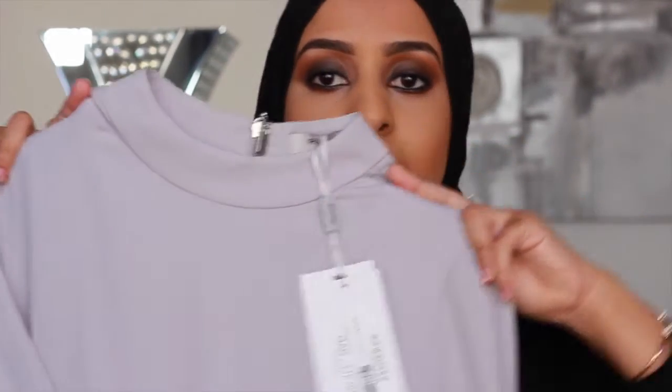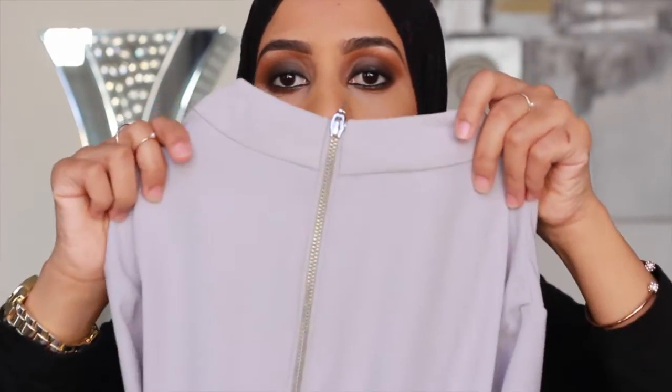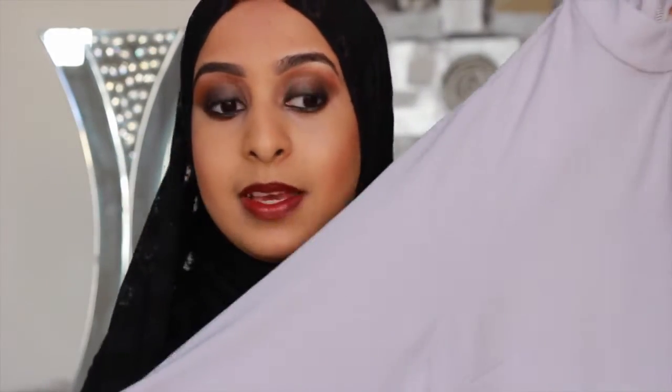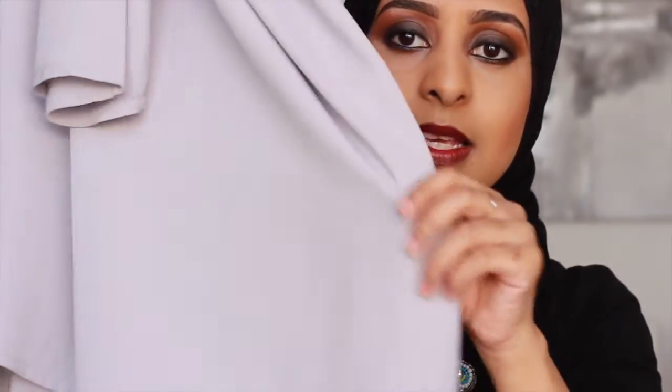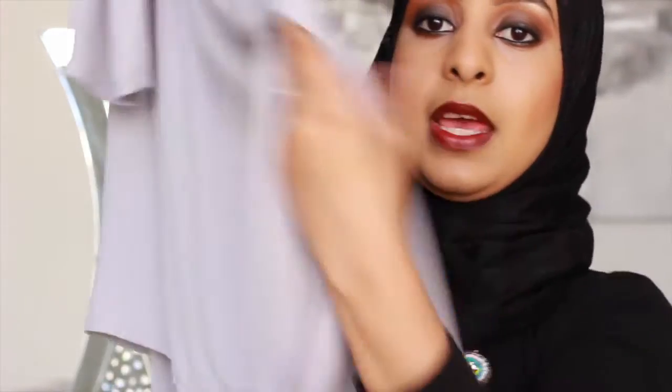The first thing I spotted when I went in there was this gray top - it's a high neck top and it's got a beautiful silver zip at the back. The material is a beautiful flowing material but it's opaque, so you're not gonna see through it at all. It's very long, goes way past your knees, but it's got a shorter fabric at the front and a longer fabric at the back.